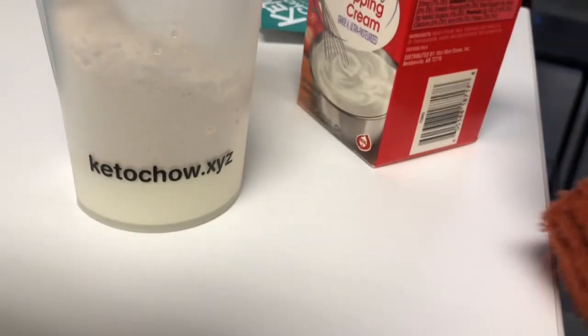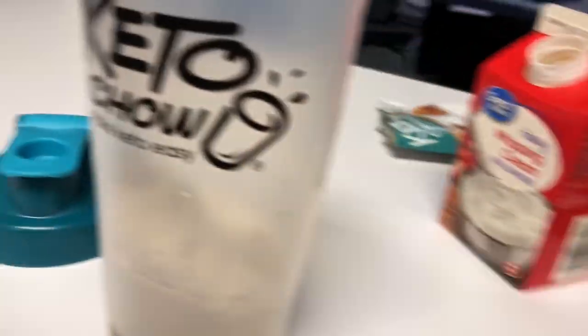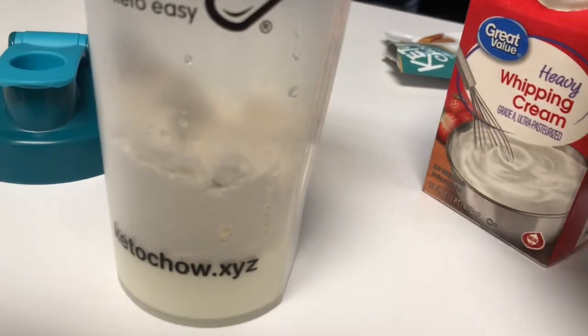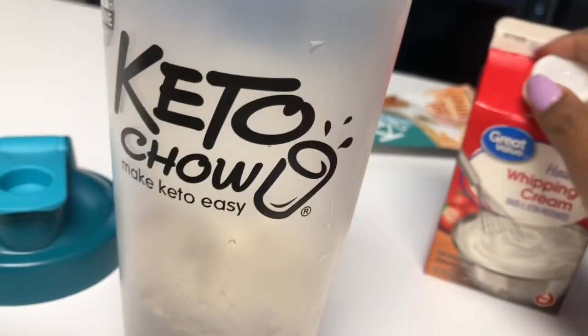It says to add 14 ounces of water and mix, then I'm going to put it in the freezer and show you guys later. This is what it looks like — I'm going to have the blender ball in there in this cute cup. I'm going to add a little more heavy cream and then 14 ounces of water, and I'll see you guys at lunch to drink this.